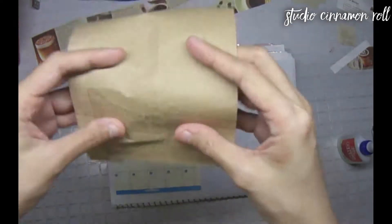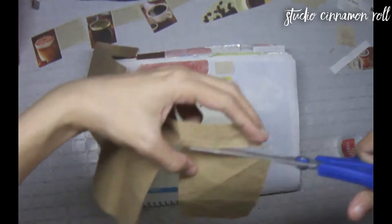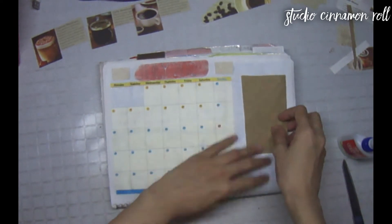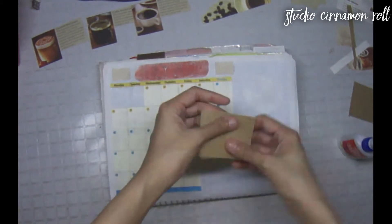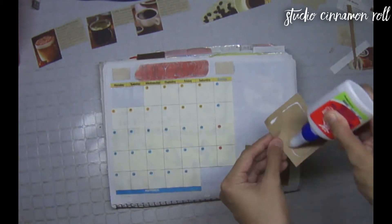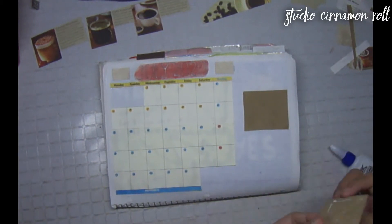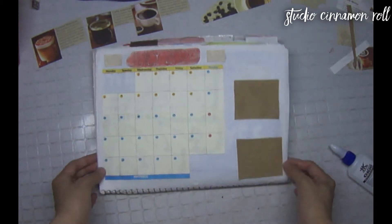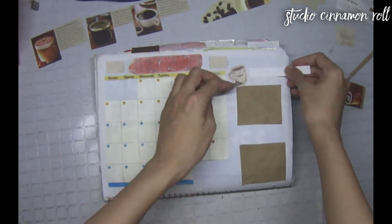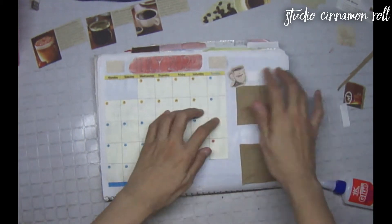Off to the side are the usual spaces where I write monthly highlights. I sought to decorate them with these accents.